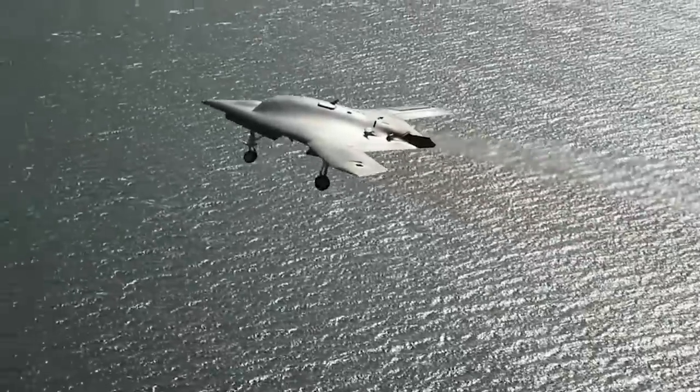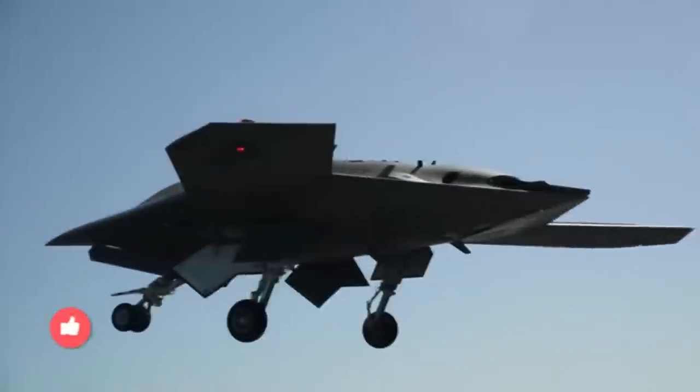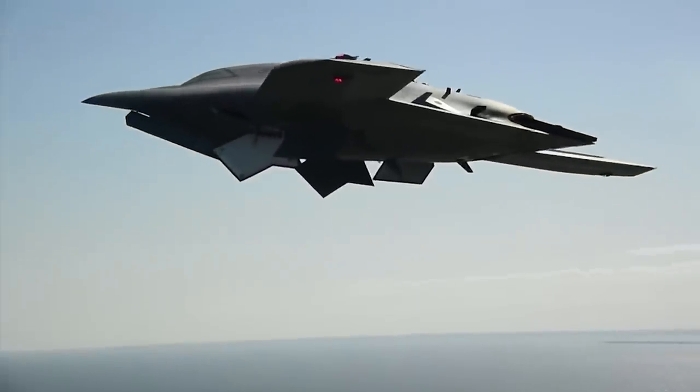In this video, we're going to take a look at the X-47B Unmanned Combat Aerial Vehicle. But now, back to the X-47B.